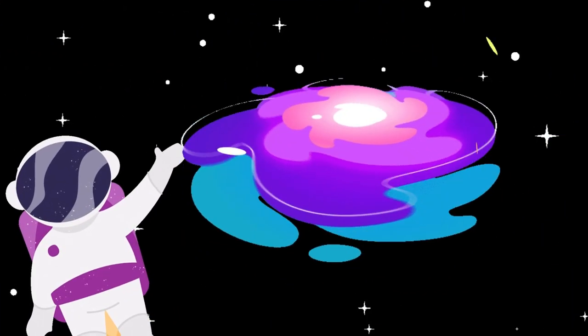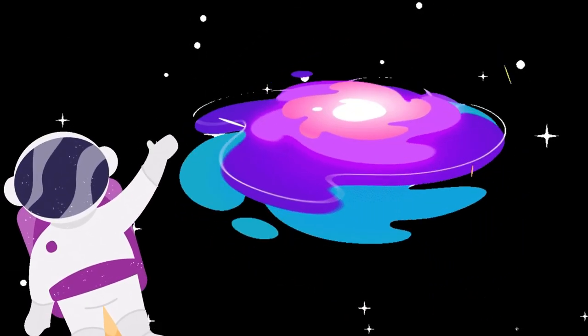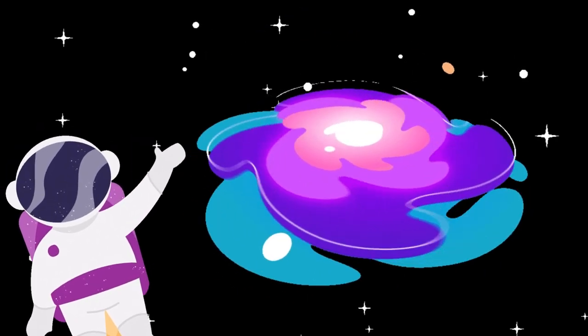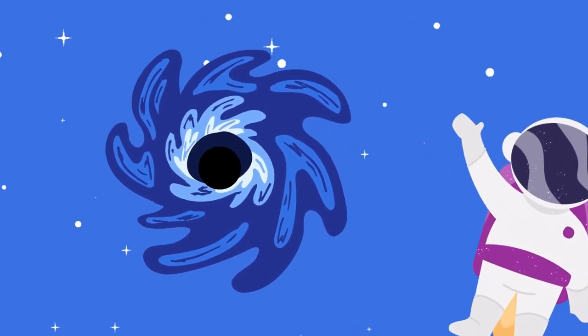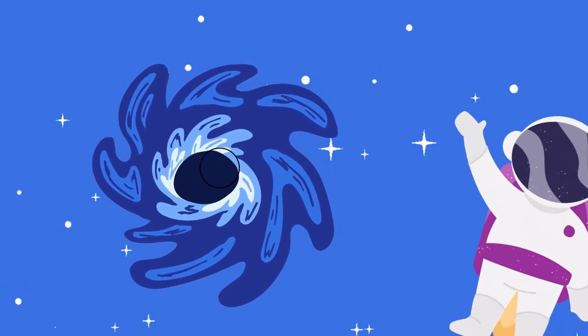The next thing is galaxies. Galaxies are like enormous cities in space. They're made up of billions and billions of stars, planets, and other cool things. Our home, the Milky Way, is a galaxy. The other one is the black hole. Black holes are like vacuum cleaners in space, but much cooler. They're super duper strong and pull everything close to them — even light can't escape from a black hole.